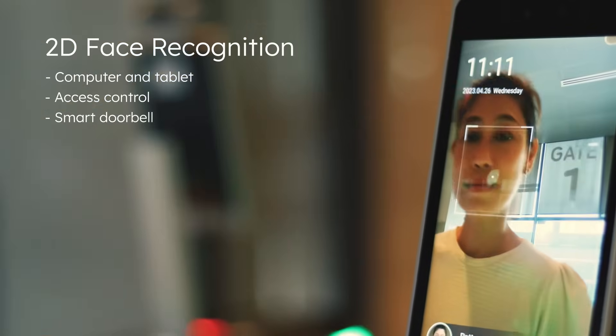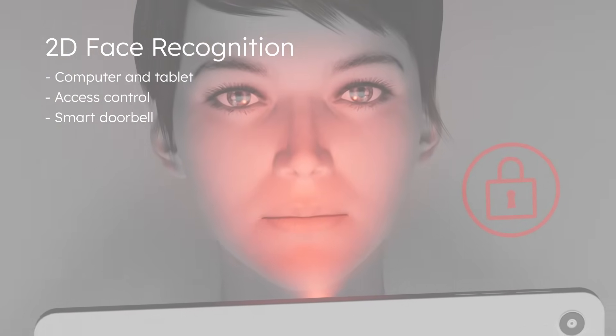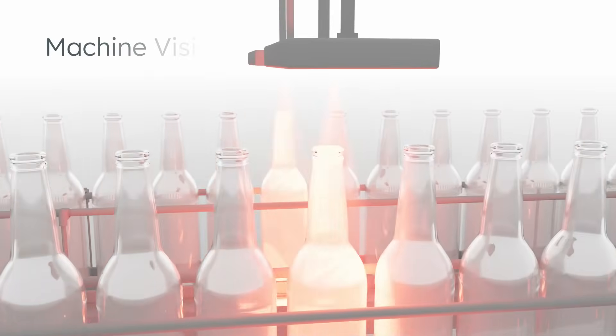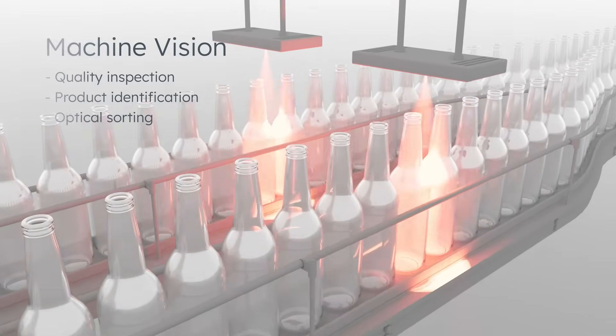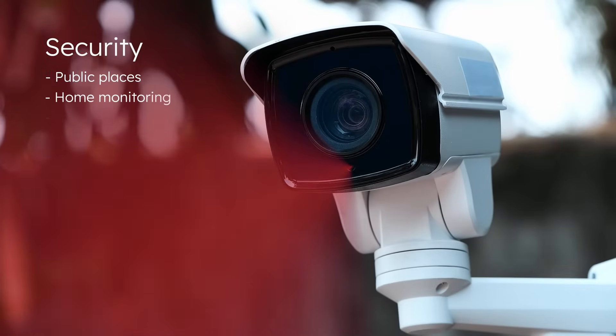Our new infrared LEDs deliver enhanced sensitivity for cameras, resulting in clearer, more accurate images. This makes them perfect for biometric identification. Designed for the most demanding optical systems, the IR6 portfolio guarantees lasting performance and durability.